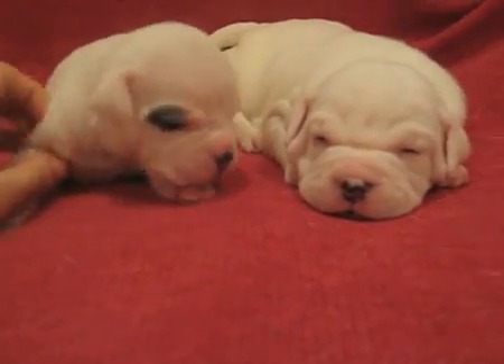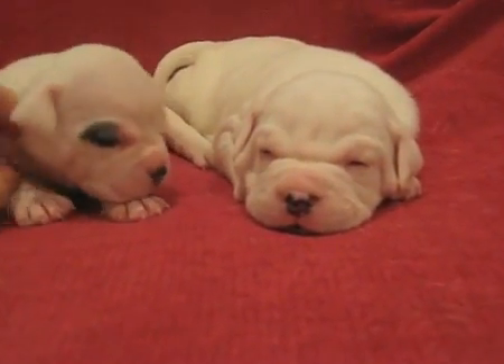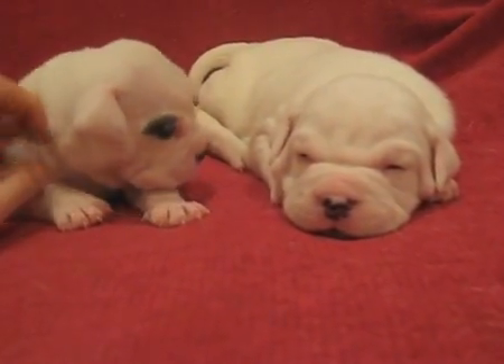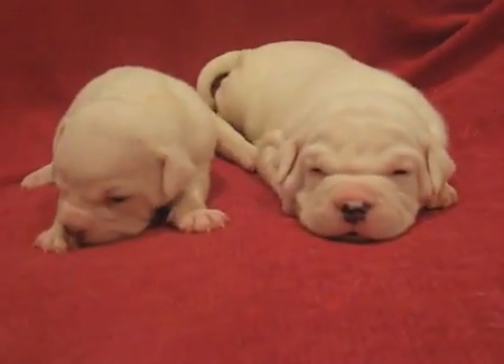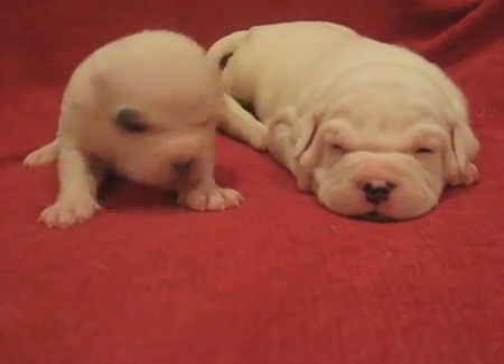We've got Peggy on the left with the eye patch and Betty on the right. Betty's all white and they're very tired pups.